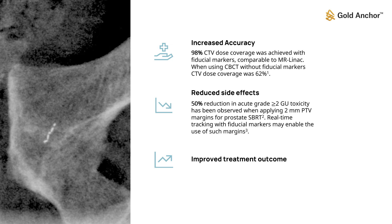A reduction by half in moderate or severe urinary side effects has been observed when applying very small treatment margins for prostate radiation therapy. Real-time tracking with fiducial markers may make it possible to use these small margins.